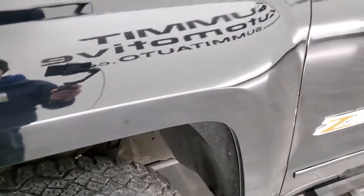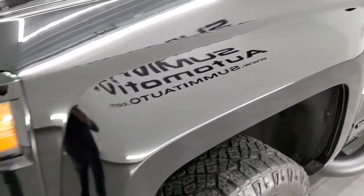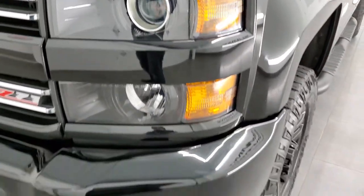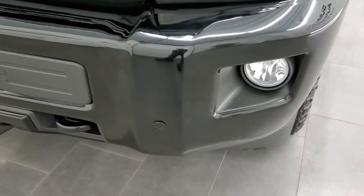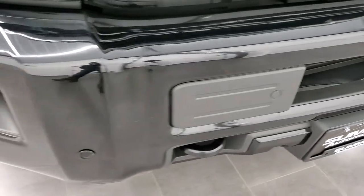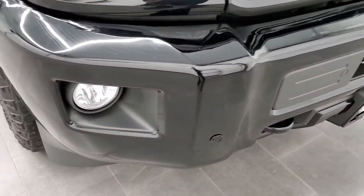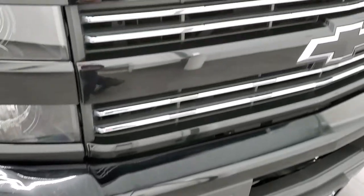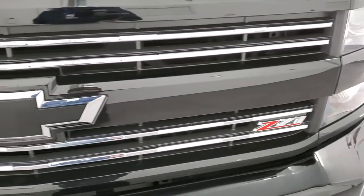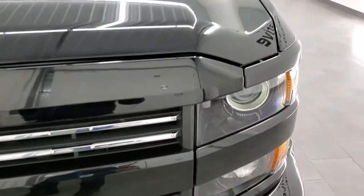The front fender is in nice condition — I didn't see any dents or dings on there. It does come with the projector lamp headlamps, the blacked out headlight bezels, factory fog lights, and the front bumper is in really nice condition as well. No major dents or dings on there, and it does have the front bumper parking sensors. You get the chrome trimmed grille and the blacked out Chevy bow tie, and it does have the Z71 grille on there too.